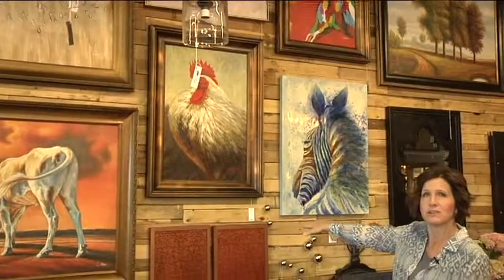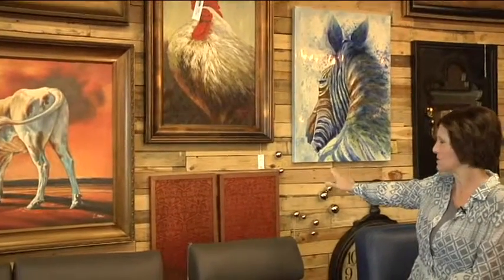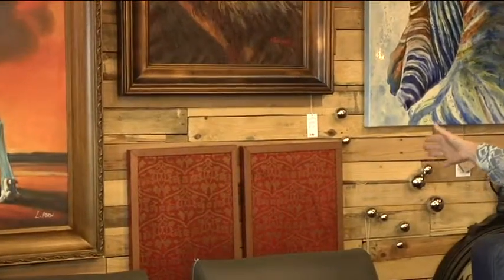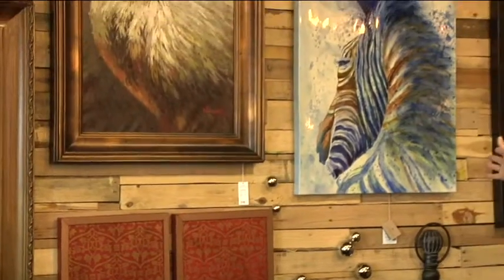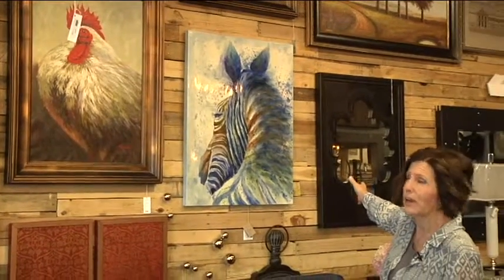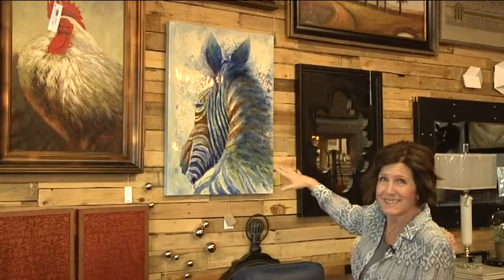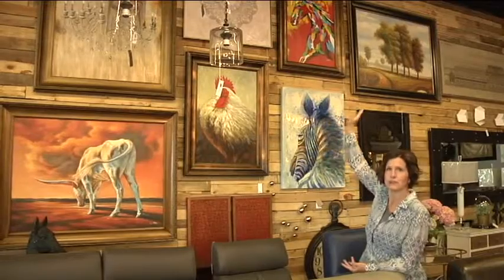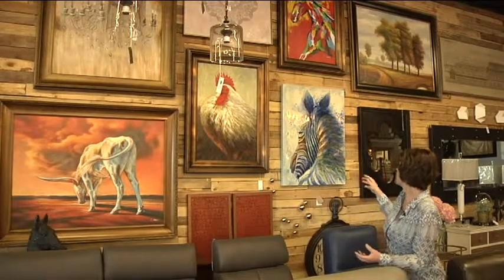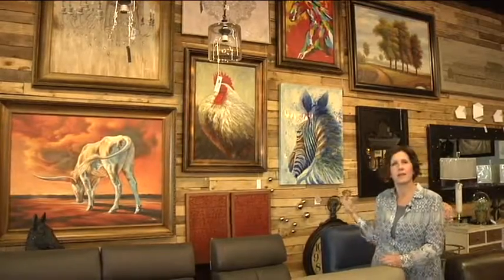Over here we've got a bit of a rooster that has the same coloring as the chandelier and the longhorn, with the red and his feathers. Just below it we've got these Chinese doors — of course they're just replicas — and then next to that you see a zebra, and next to that the funky fun mirror. This all works, and you could actually do a wall like this in your home. I love art from my sofa to my ceiling — a collage like this is very fun and unique.